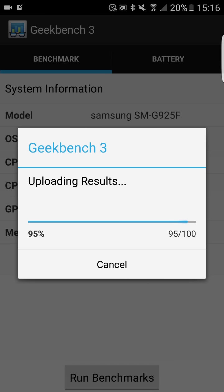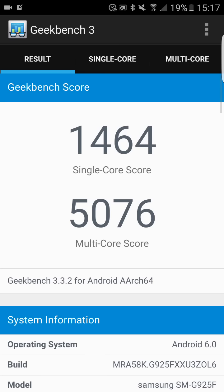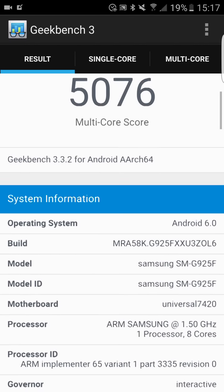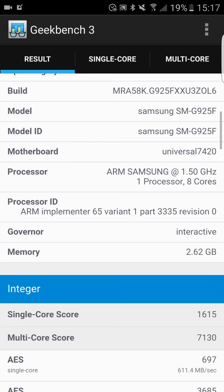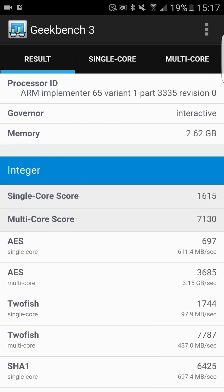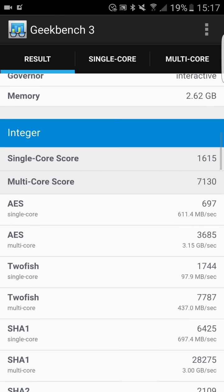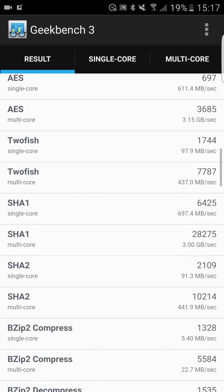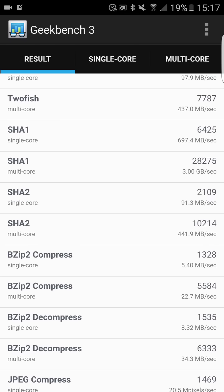The overall result is not too bad. So there you go — the single core score is 1464, and the multi-core score is 5066. You can see information about my device — system information, model ID — that's standard information. Mine is the 32 gigabytes variant, I haven't mentioned that before. You can also see detailed information about the different scores, single core and multi-core.